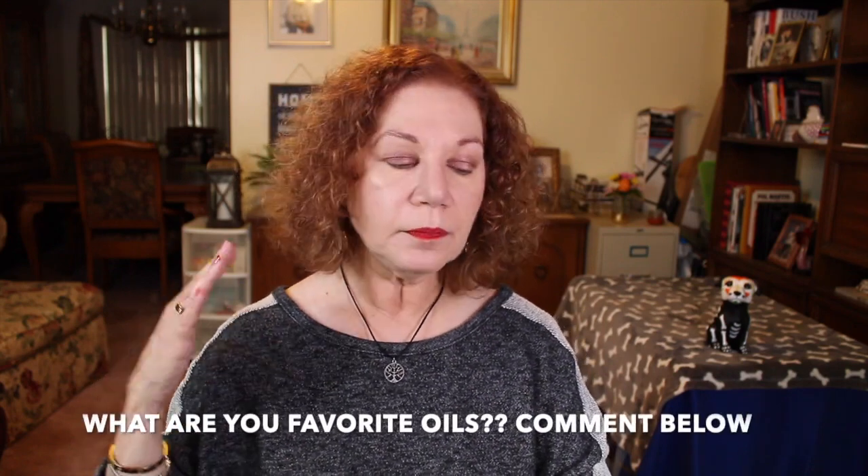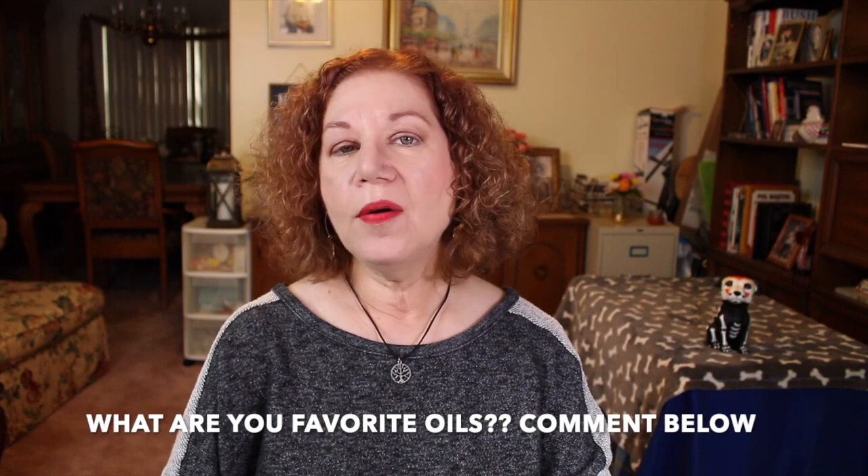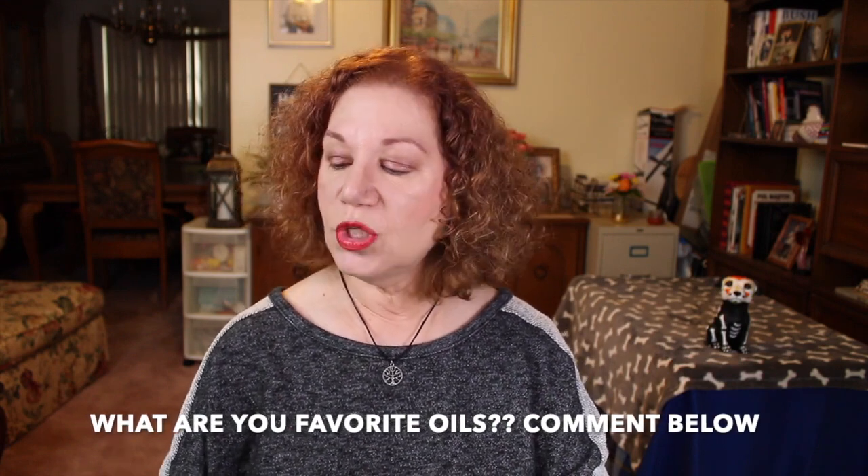Let me know what your favorite oils are and what you're going into for fall and winter — I'd love to have a conversation about that. Thank you guys for subscribing. I'm going to be doing a giveaway video, so stay tuned for that. It's a 4,000 subscriber thank-you — I've gotten over 4,000 subscribers now and I'm very appreciative.